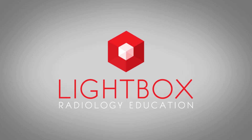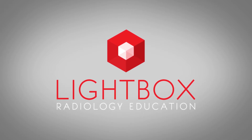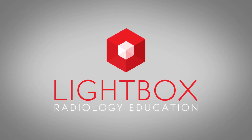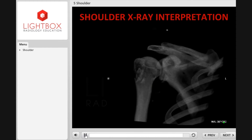Whether you're looking to learn something new or revise what you already know, Lightbox Radiology Education offers a wide range of engaging learning solutions. With our online nursing x-ray course, you'll learn the basic techniques of acquisition and a systematic approach to interpretation.